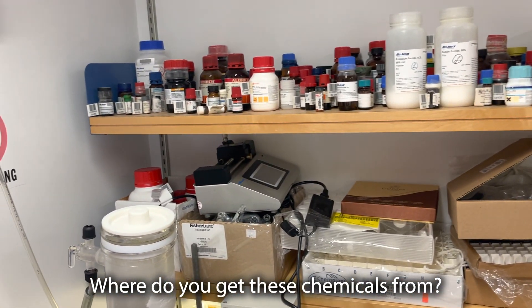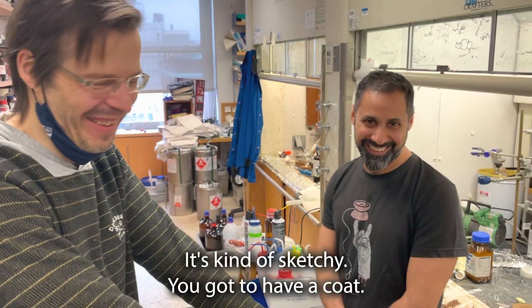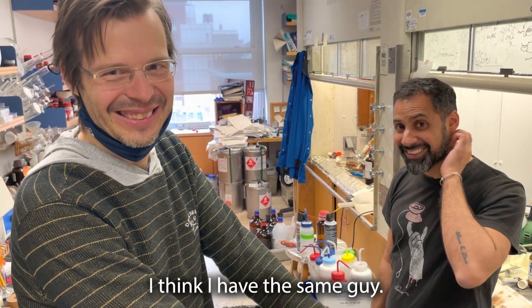Where do you get these chemicals from? Just a guy? Do you have like a guy? You have a guy? Yeah. He's kinda sketchy. You gotta have a coat. I think I have the same guy.